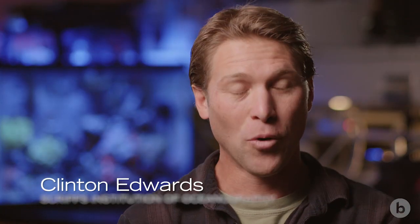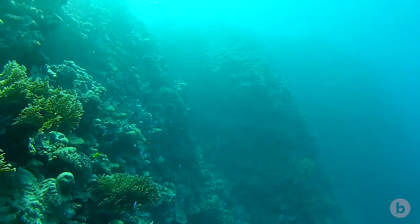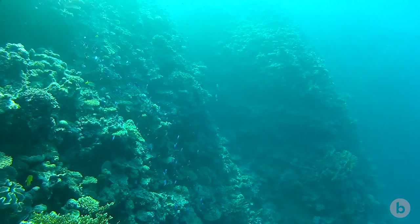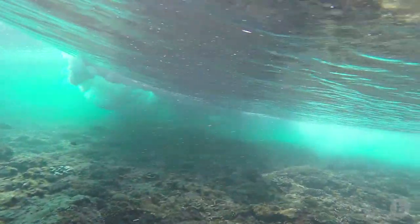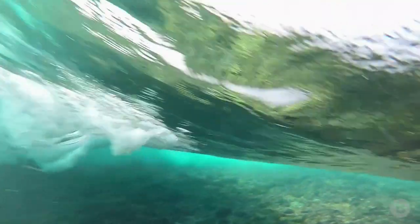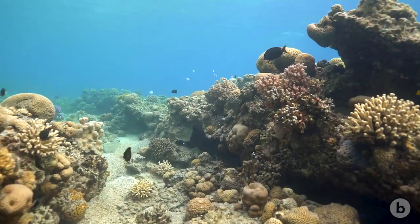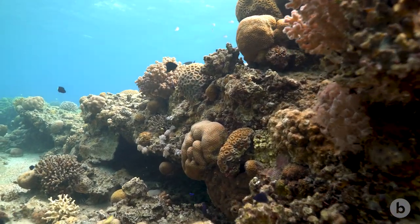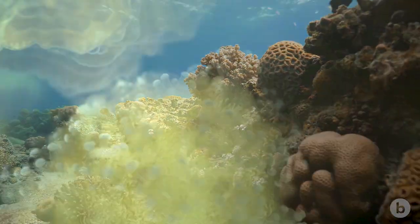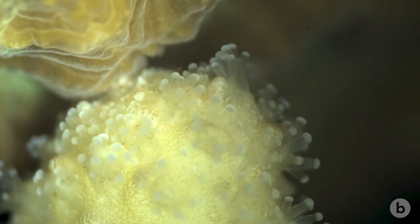Corals have existed more or less in their current state for 26 million years. In the last 26 million years, a lot of stuff has happened to the globe. We've had massive changes in sea level, massive changes in temperature, some pretty big fluctuations in the acidity of the oceans, yet they've made it through all those fluctuations. It's because they have this unique biology that allows them to tolerate stress.